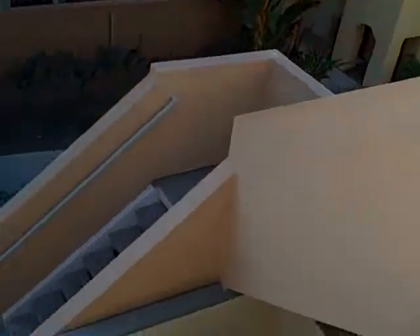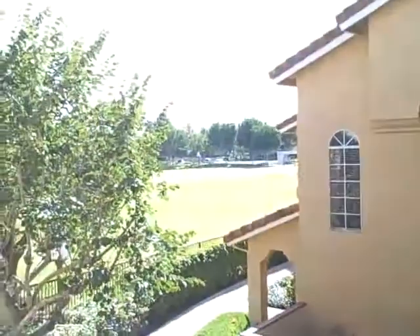This is 117 Alberti Isle, an upstairs unit with a one-bedroom plus a loft. Here's a little view of the park.